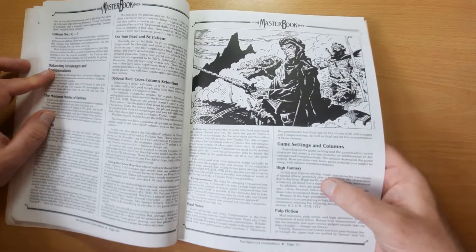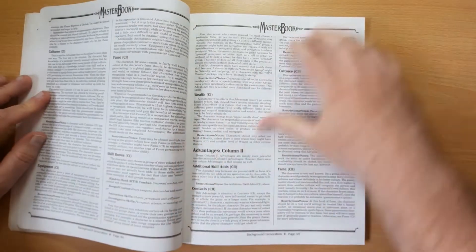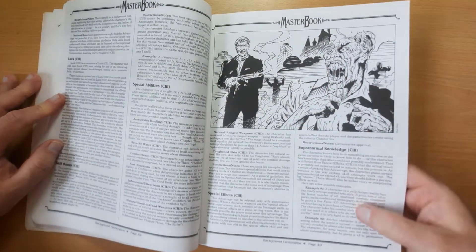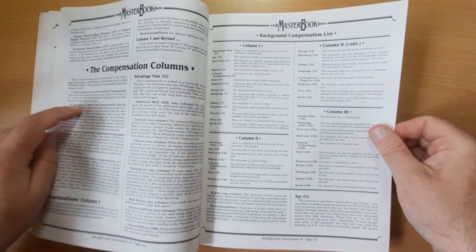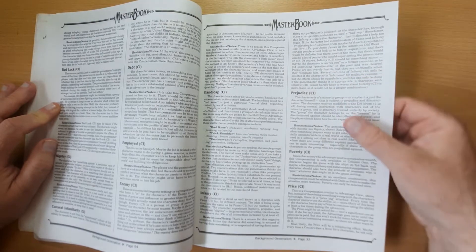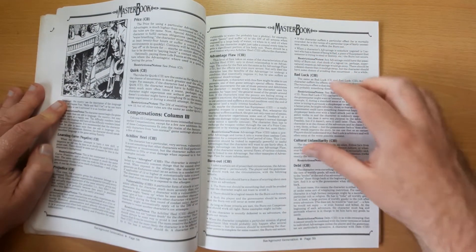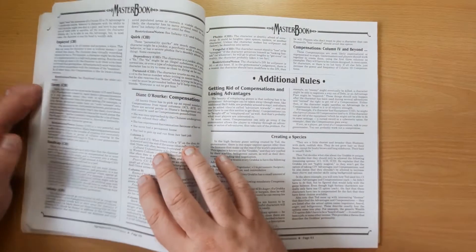Various settings are dealt with: high fantasy, pulp fiction, low fantasy, real world, and science fiction. You can have advantages like being famous or wealthy, having equipment, contacts, or luck. Special abilities and special effects are covered, along with compensations. As you get advantages, the character has to compensate with disadvantages - things like age, bad luck, bigotry, or debt. It does seem a bit repetitive listing the same compensations over and over at different levels, but it does allow you to easily find what your level does.